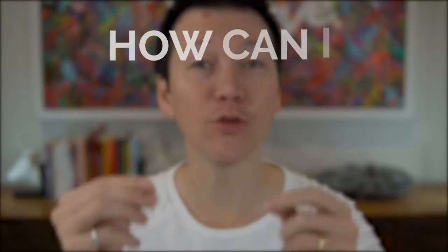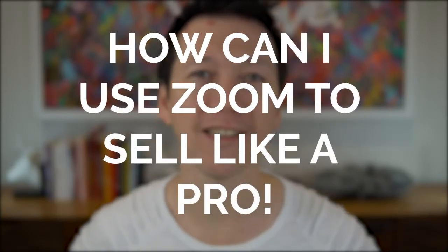One of the questions we hear most often in our classes, our workshops, and one-on-ones is how can I sell over video conferencing more effectively? How can I use Zoom to sell like a pro? We've got you covered — 10 tips to help you sell like a pro. But before we do, why does this even matter?